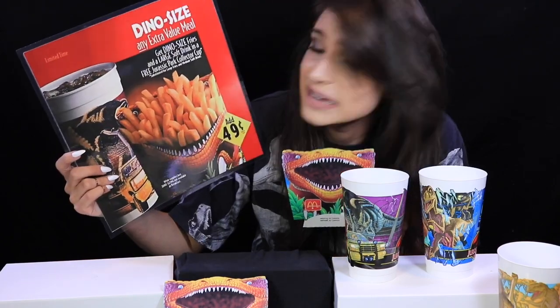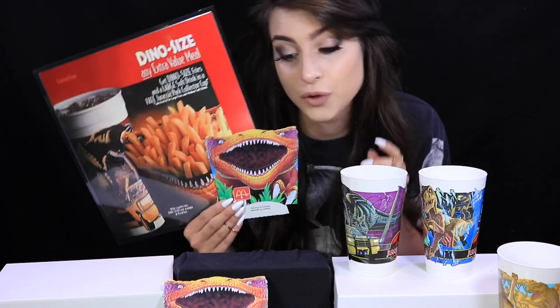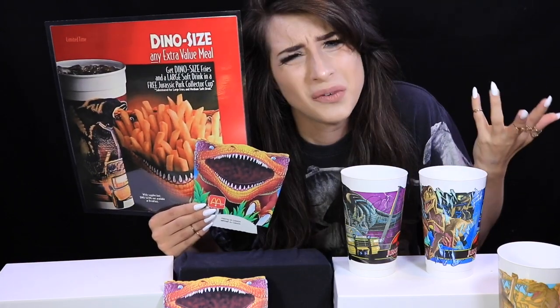So what cup is your favorite? I really can't pick — I like all the cups for different reasons. Please remember to like, comment, and subscribe. I come out with new videos every Wednesday and Saturday, unless I get invited for Chinese food. The next time you go to McDonald's and they ask if you'd like to supersize that, say no — "I'd like to dino-size that!" And they'll be like, "Don't you even know your own history?" Thank you guys so much for watching, and stay legendary.